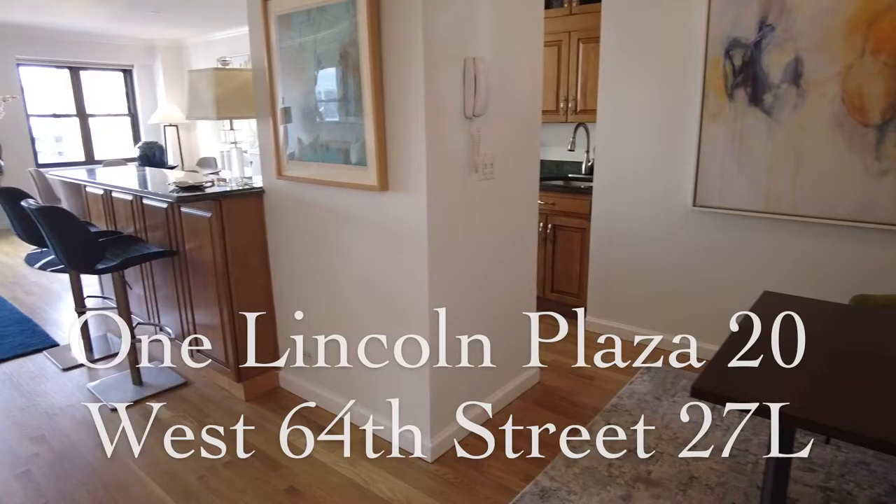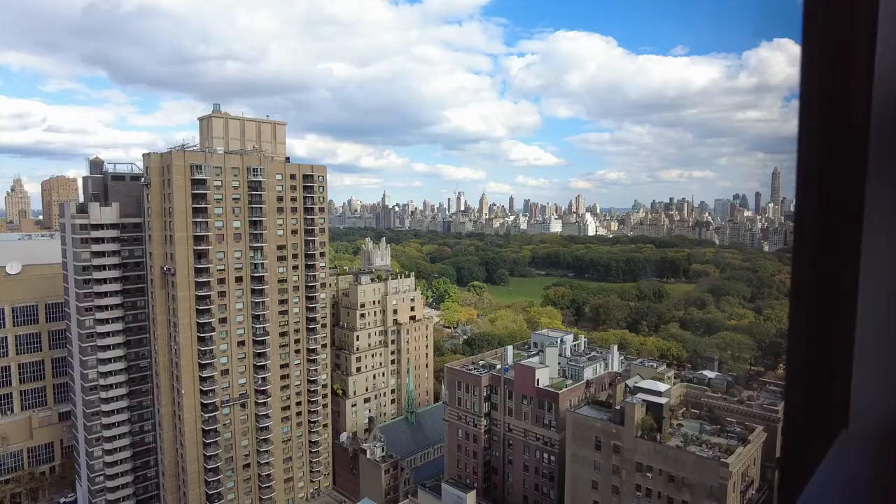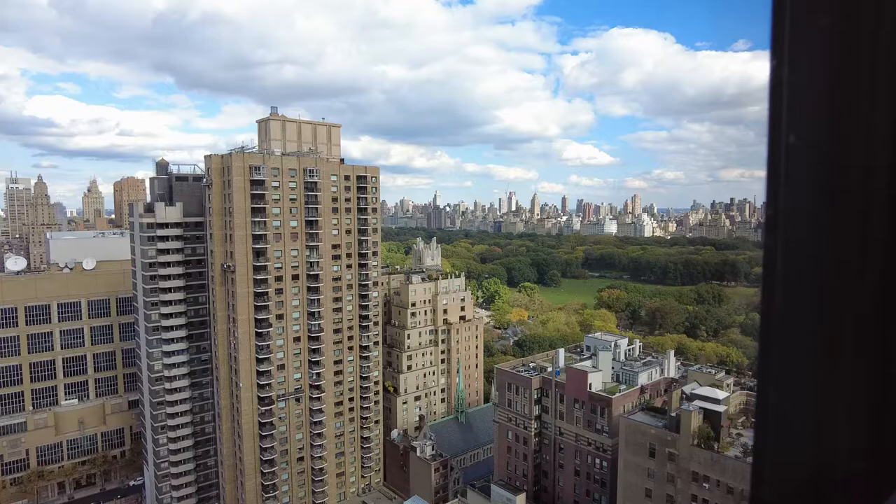Hi, this is Robert Mangum with Sotheby's International Realty here in New York City. I'm here to show you this wonderful apartment in One Lincoln Plaza on the Upper West Side that we're about to bring to market. Let me show you.